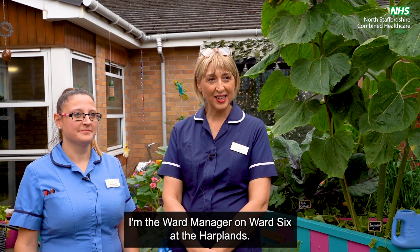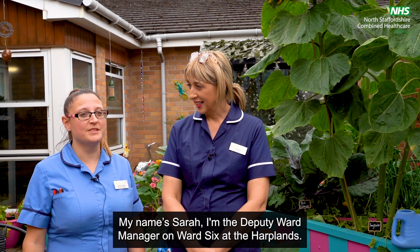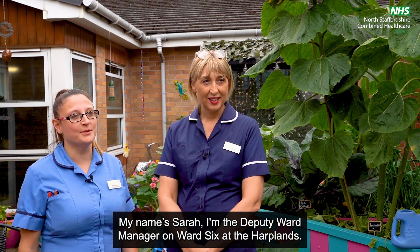My name's Lisa, I'm the Ward Manager on Ward 6 at the Harplands. My name's Sarah, I'm the Deputy Ward Manager on Ward 6 at the Harplands.